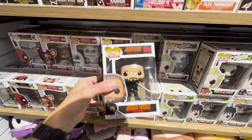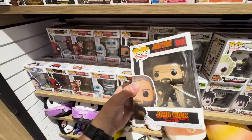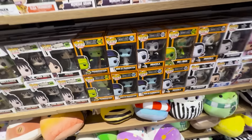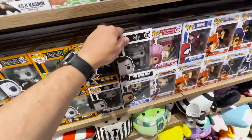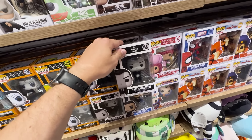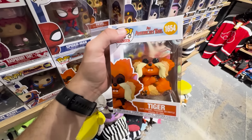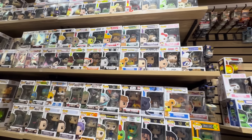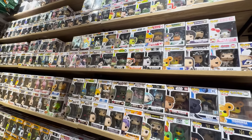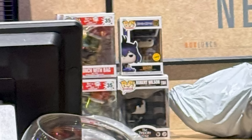Over at BoxLunch, they had some new stuff too, pretty similar to what they had over at Hot Topic. They had some of the new John Wick pops — looks like it's just the two. Some of the stylized Universal Monsters, the Twilight Zone Tower of Terror narrator, which I picked that up in another video, and Tiger from An American Tale — that is definitely a nostalgic movie for me. That was pretty much the majority of the stuff in their pop section. They also had a chase on the back counter, but I didn't pick that one up because I don't really collect Black Clover.